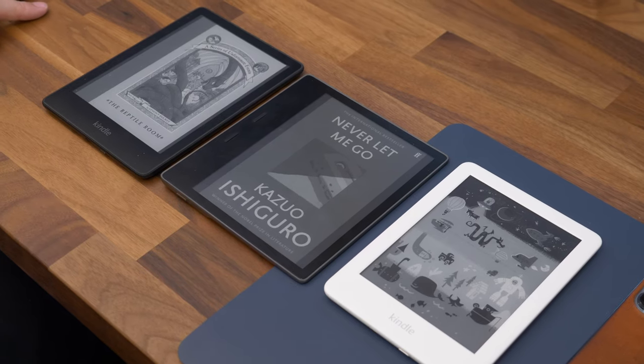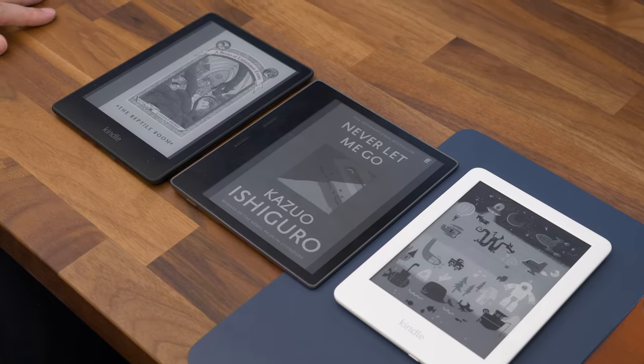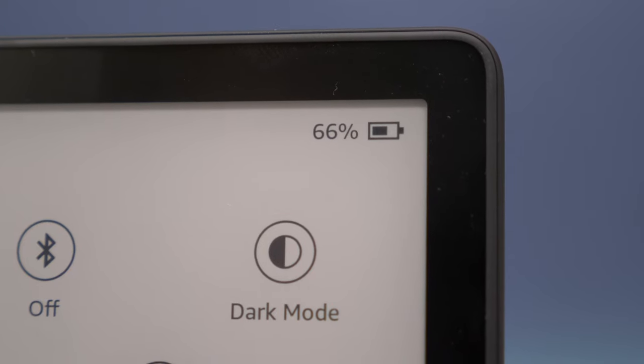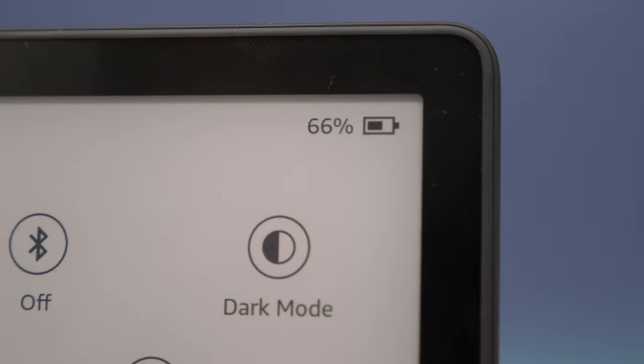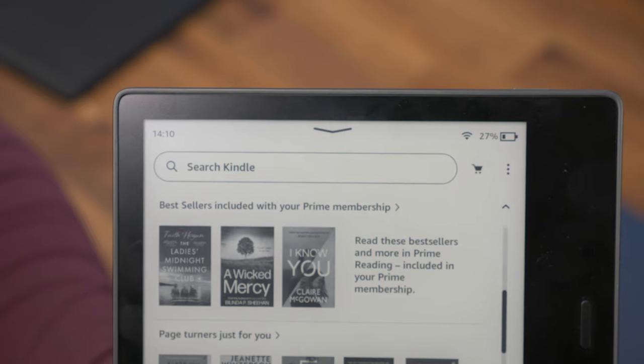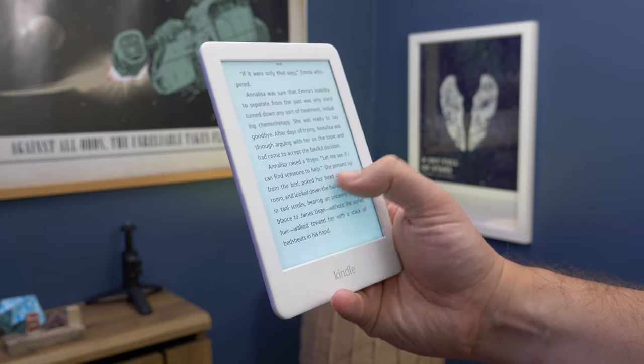Now onto battery life and performance. One of the biggest benefits of Amazon using e-ink displays on their Kindles is that they're extremely battery efficient, so whichever model you get you'll have very good battery life. But even there, there are significant differences. The Paperwhite is the top performer, offering up to 10 weeks of battery on a full charge. The Kindle Oasis can do about 6 weeks, and the basic Kindle does 4.